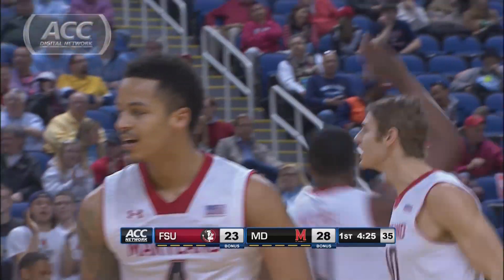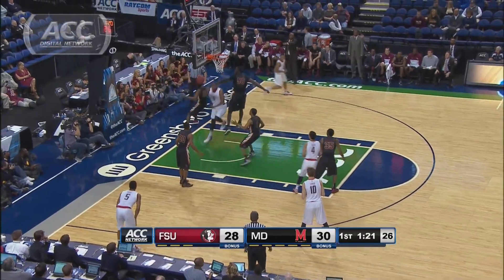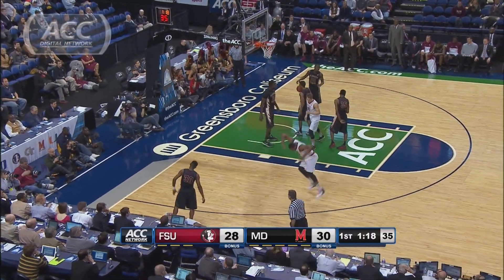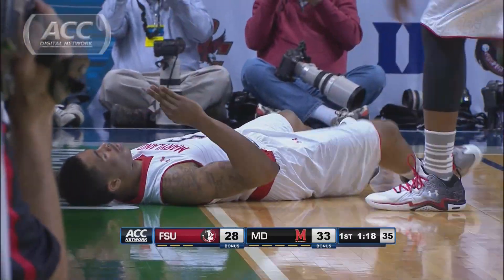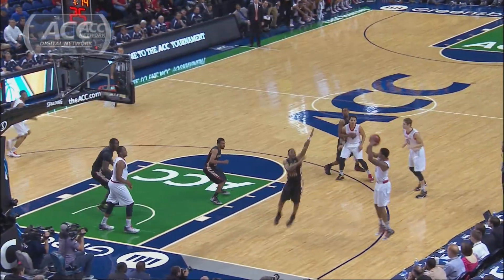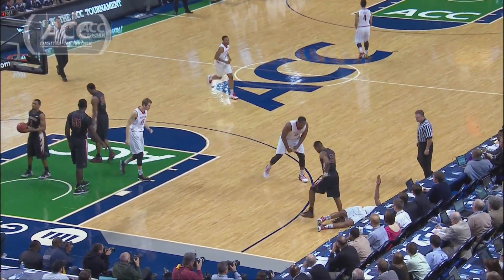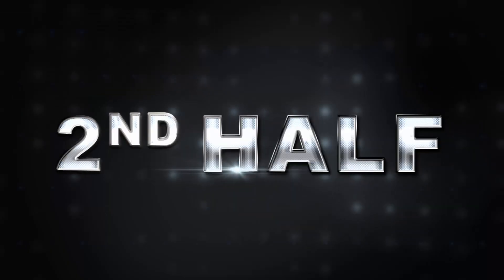Fast forward, under two minutes to go before the break. Nick Faust from the corner — bucket and one, it's worth four, and it's also worth another look. Faust, yes! And Maryland will take a two-point lead into the recess.